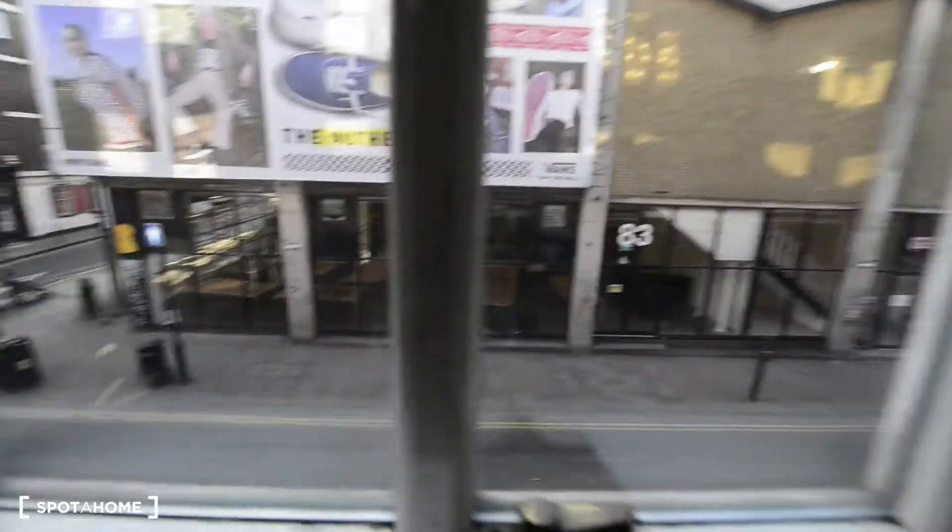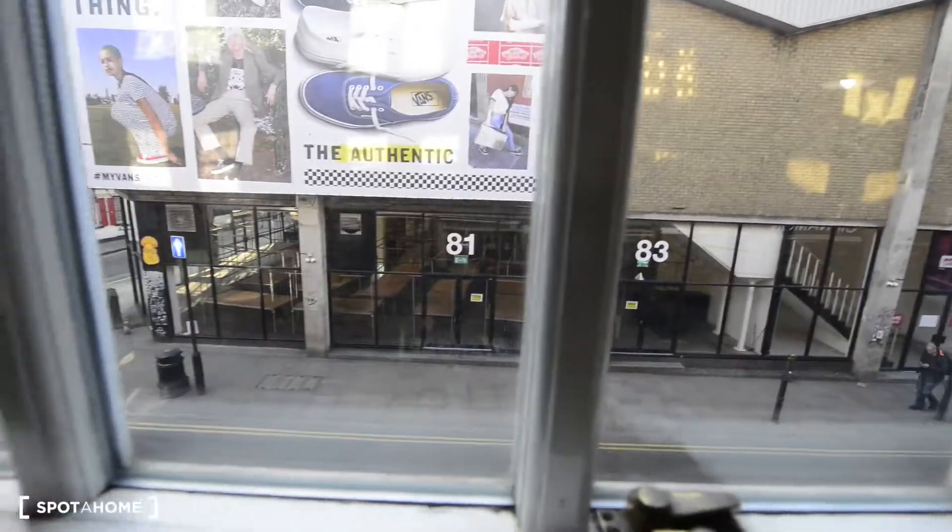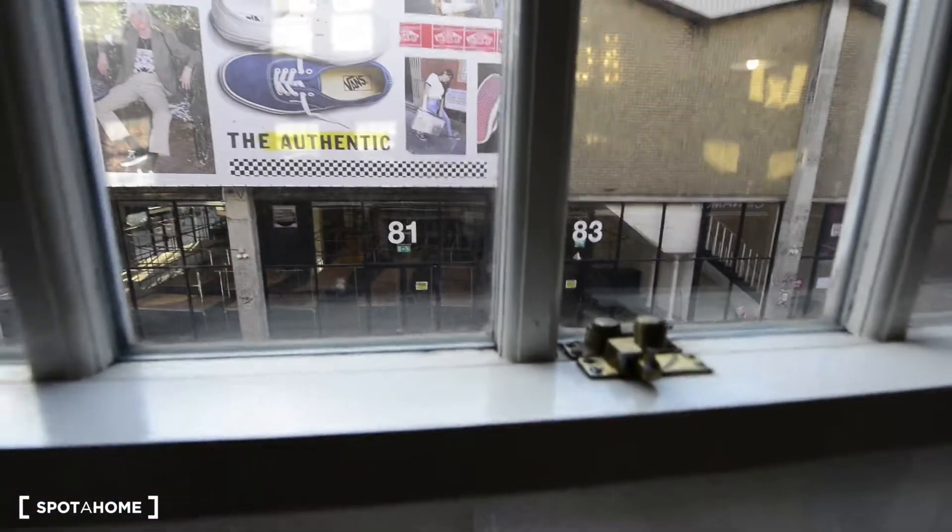This is the heart of Brick Lane. Usually during the weekends all those stores are full of food. It's food everywhere — street food.